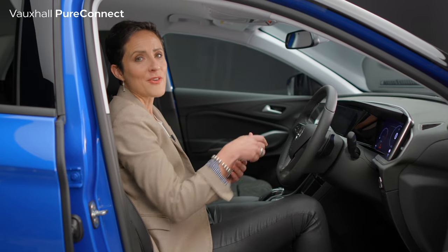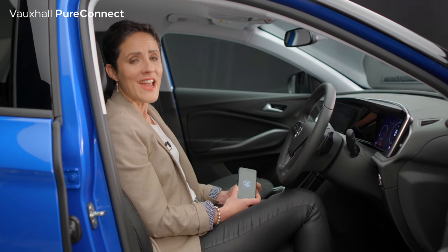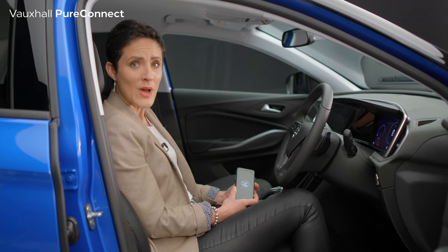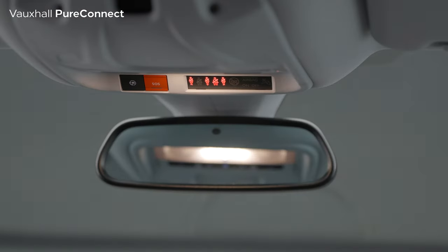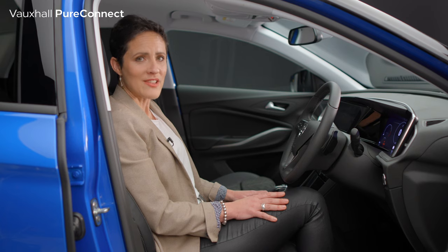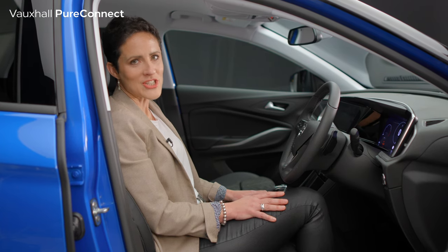For further peace of mind, Vauxhall Connect is available with the MyVauxhall app on your phone. Vauxhall Connect can help you avoid traffic jams, as well as reporting a breakdown. There's also an emergency button, which can connect you to a trained advisor. If the airbags or seat belt tensioners are deployed in an accident, it will automatically alert the emergency services.